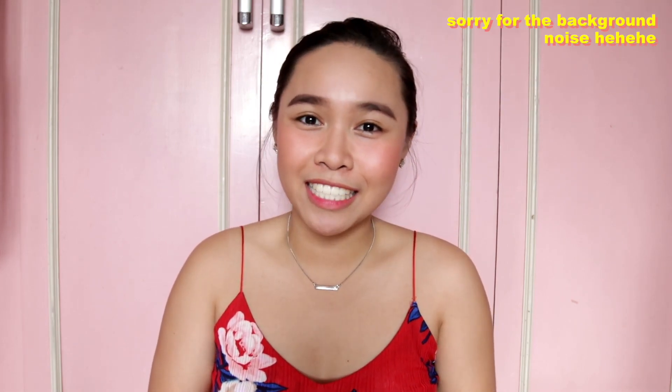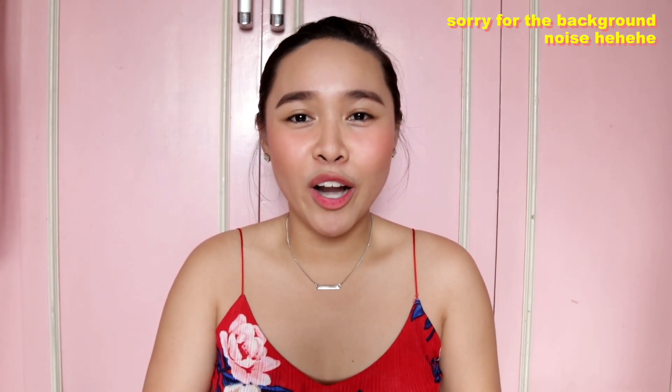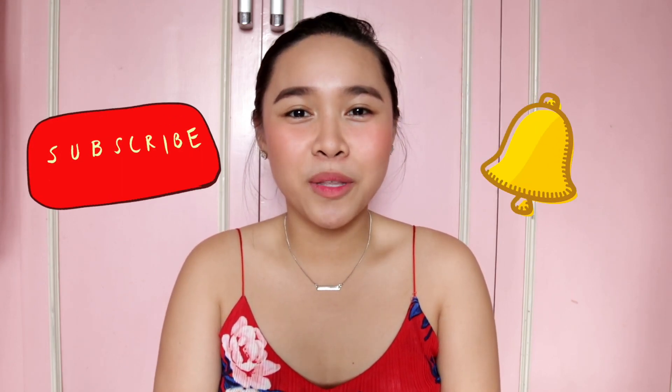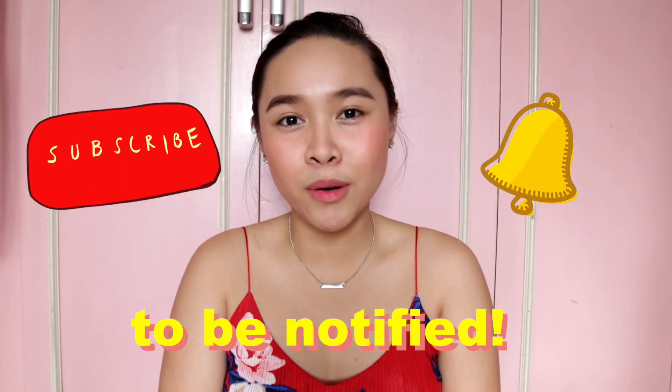So today, I'm going to share with you guys all the steps that I follow in my skin care routine as well as the products that I use for each step. So if you're curious about that, then please keep on watching. And before I forget, if you're new here or you haven't subscribed yet, then please click that subscribe button down below as well as the bell button beside it so that you will be notified every time I post a new video. So let's get into it.